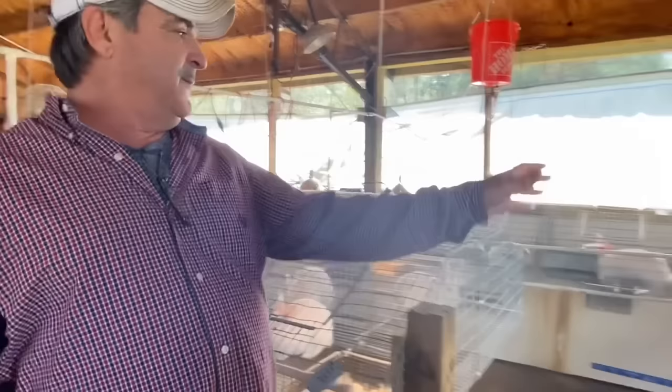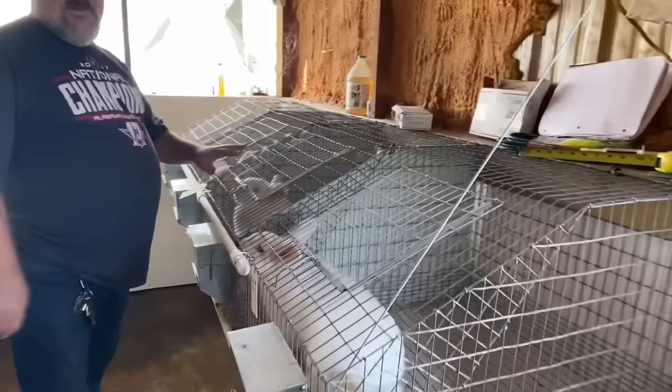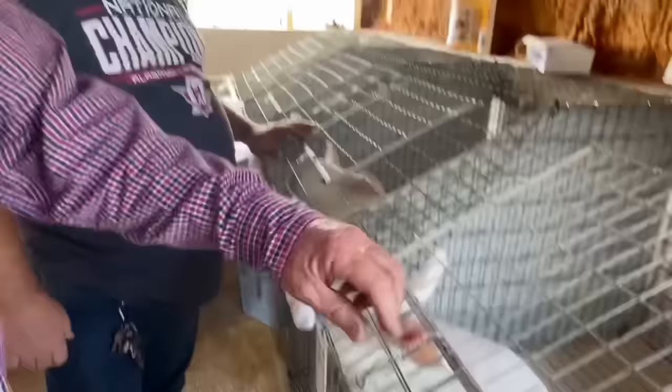There'll be 48 does in here and six bucks. The bucks are all along this edge — four bucks right there and two on the backside. These are huge rabbits.